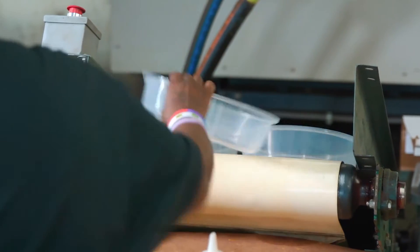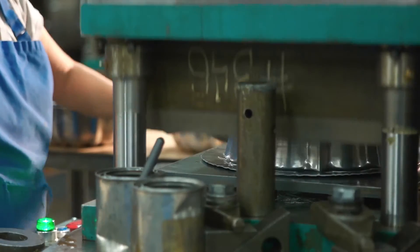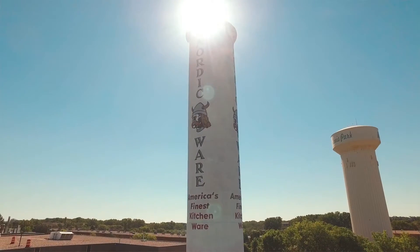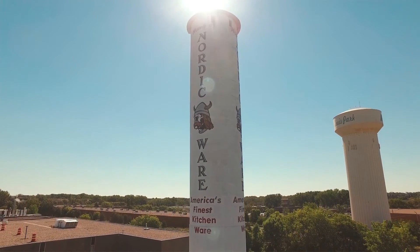Nordicware is a leading manufacturer of cookware and bakeware and also some plastics, so there's a variety of chemicals that we use. We're in the middle of a residential area in an area where we've got lakes nearby.